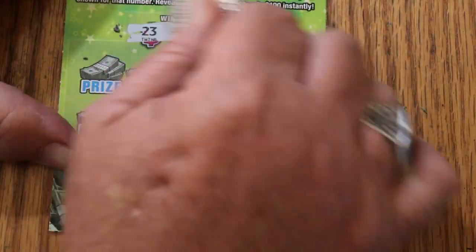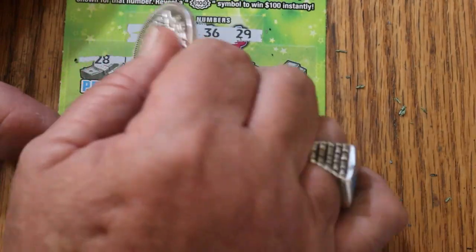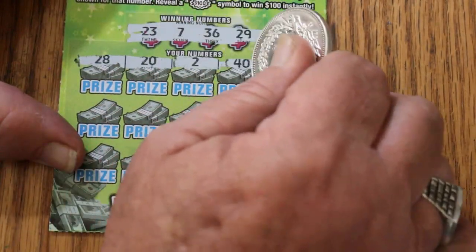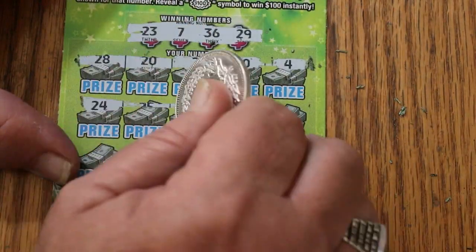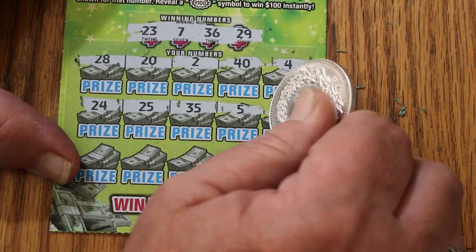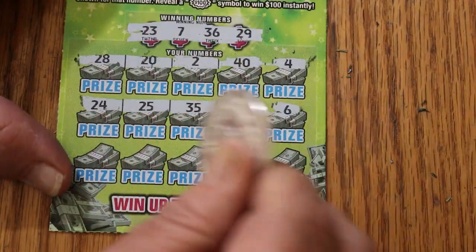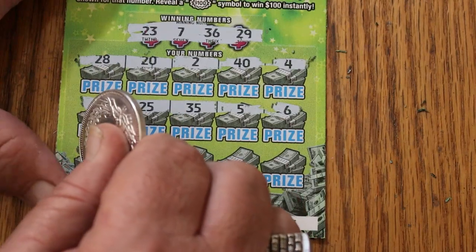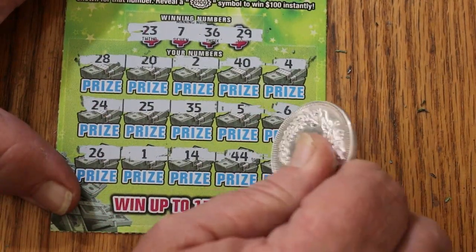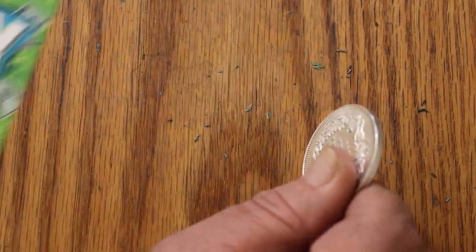Ticket 43. Numbers: 23, 7, 36, and 29. Second row: 28, 20, 2, 40, and 4 — nothing. Third row: 24, 25, 35, 5, and 6 — nothing. Last row: 26, 1, 14, 44, and 10 — nothing.